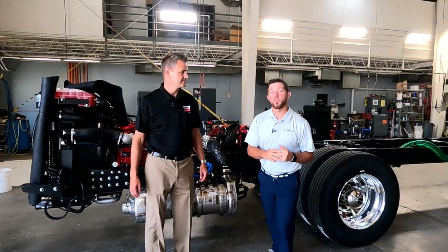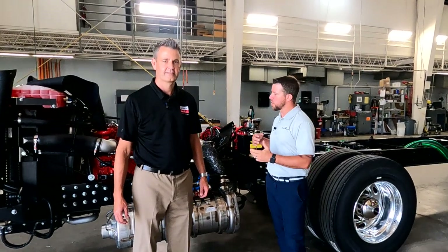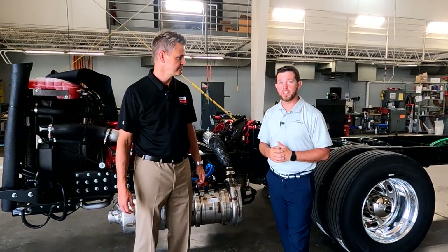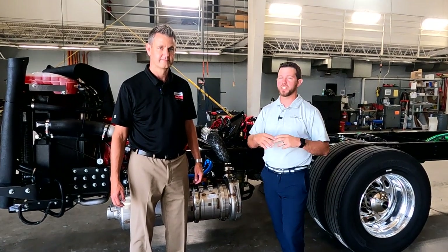Hey, I'm Mike with Fleetwood RV. Today we have Joe Snyder joining us from Freightliner Custom Chassis and he's going to go over some of the routine maintenance. A lot of times we have customers that are kind of hesitant to jump into the diesel line because they think it's going to be a ton of maintenance, and Joe's going to help clarify that for us.